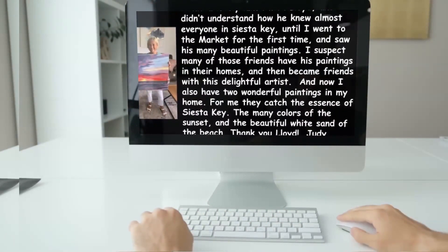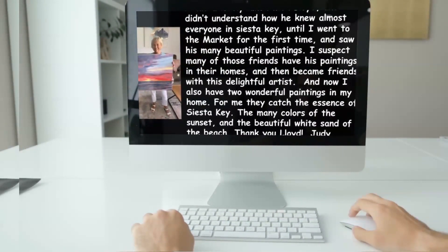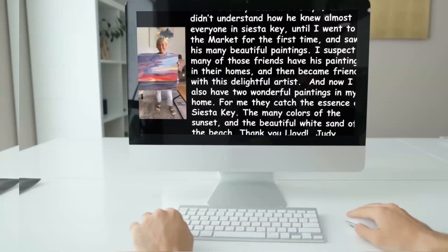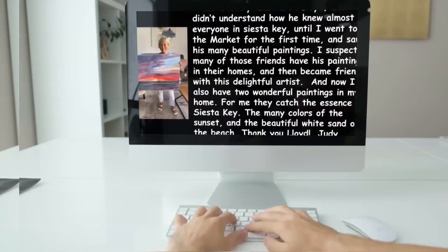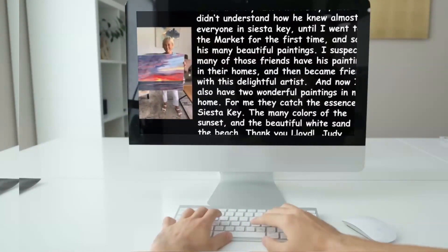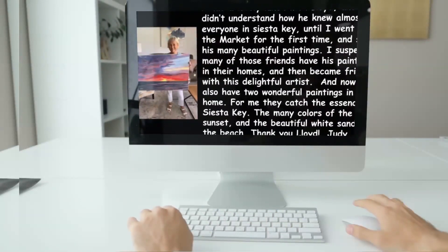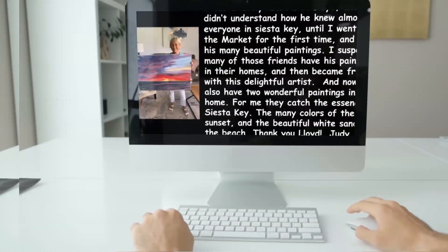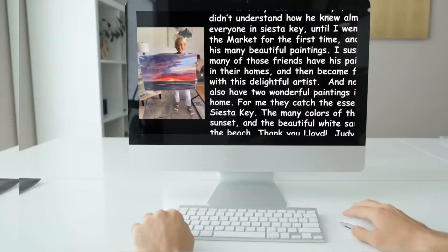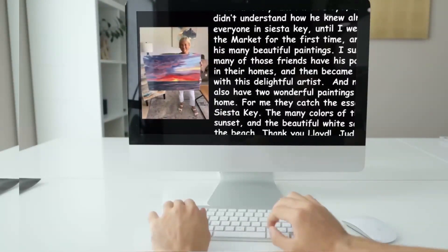I had a lovely lunch with Lloyd, and didn't understand how he knew almost everyone in Siesta Key, until I went to the market for the first time and saw his many beautiful paintings. I suspect many of those friends have his paintings in their homes, and then became friends with this delightful artist. And now I also have two wonderful paintings in my home. For me they catch the essence of Siesta Key — the many colors of the sunset and the beautiful white sand of the beach. Thank you Lloyd. — Judy, Sarasota, Florida.